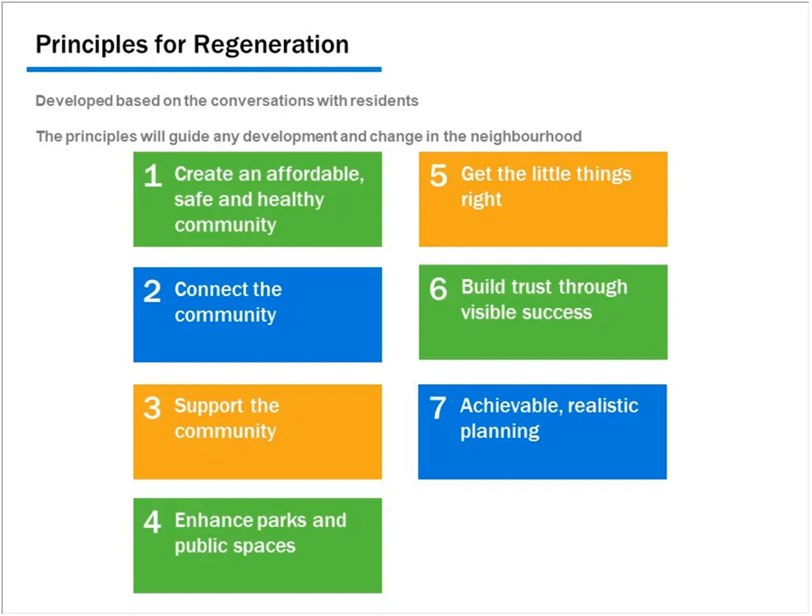Another principle was to build trust through visible success. There had been discussion for 10 to 20 years about the need for improvements but not much had happened, creating a lack of trust. We spent a lot of time on consultation exercises to build trust and are staying in touch to keep people informed. We also committed to achievable, realistic planning — while we have a great plan, residents wanted to make sure daily matters were being addressed on an ongoing basis.